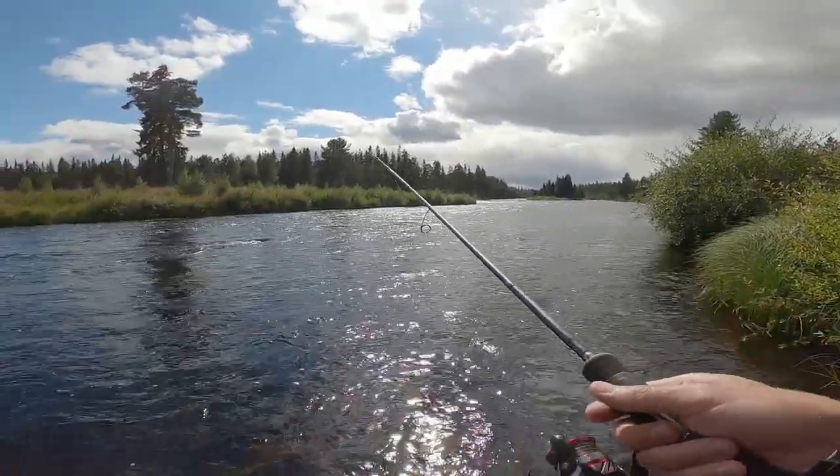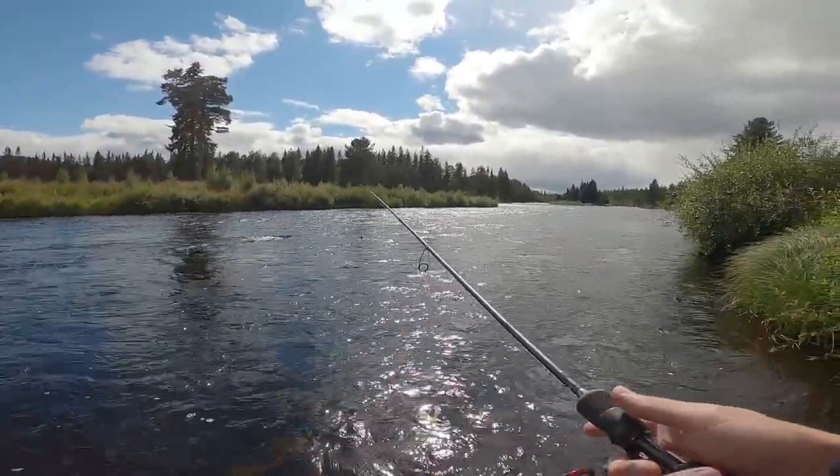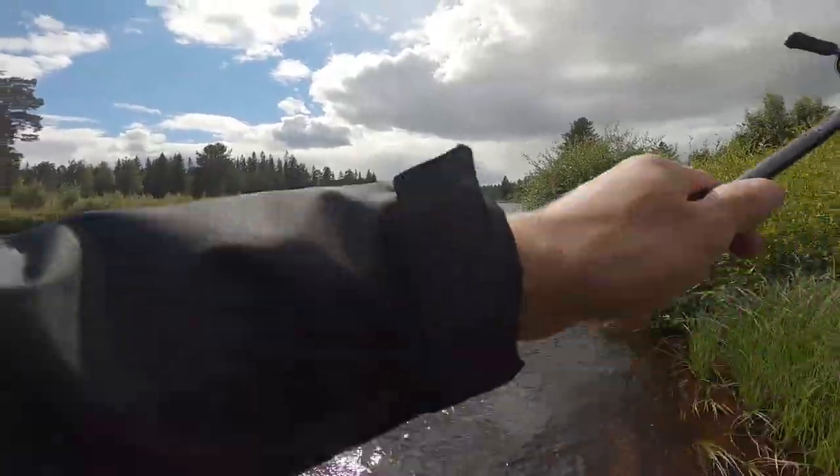Quite an interesting place here behind the rock. Hope there is some fish over there.